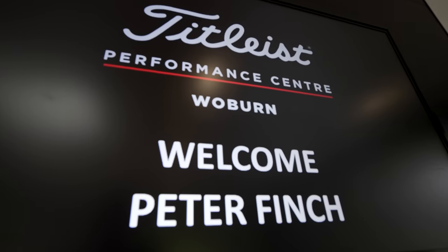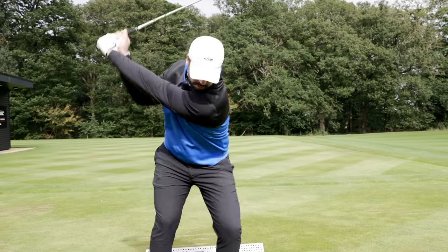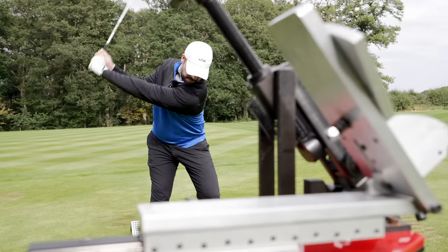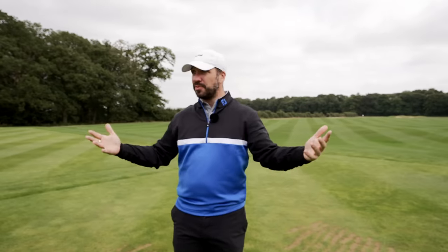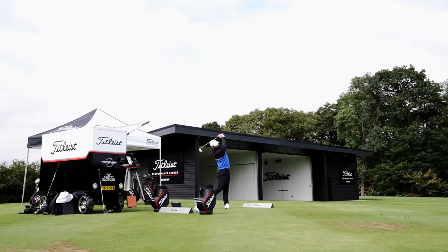I've come somewhere that I've wanted to come for a long time, ever since I saw the pictures of it first being built. I've never actually been anywhere like this. I've got an entire place - like a performance center - which Adam Scott was here just a few days ago, all to ourselves just to make this video.